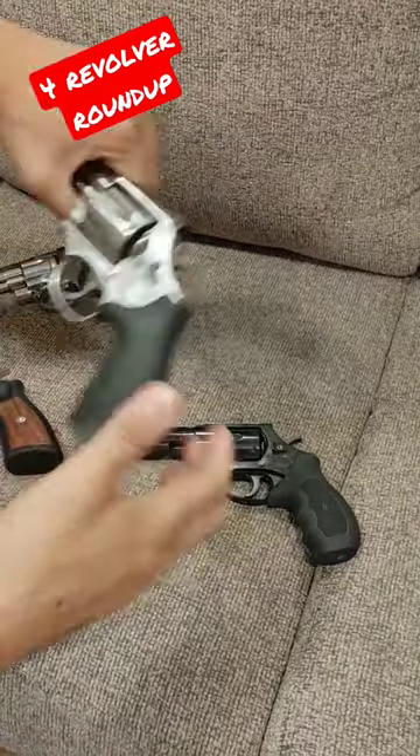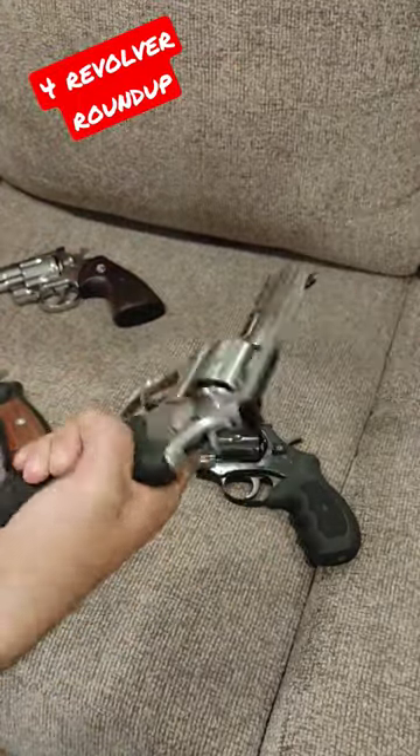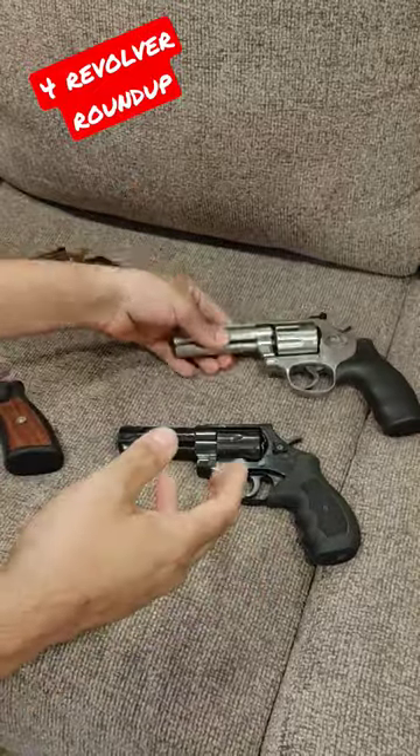How about a couple of brand new ones? We have a Smith & Wesson 7-round 686. Very nice. Stainless. Adjustable sights. Very minimal to no noise. Beautiful revolver.